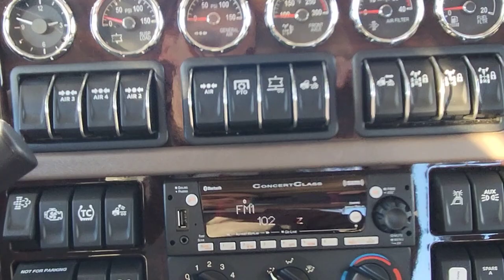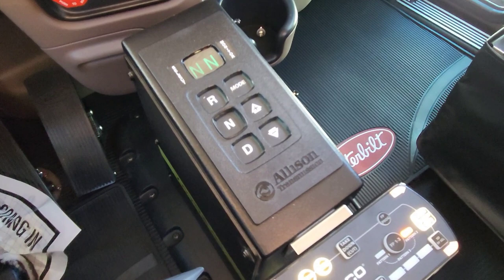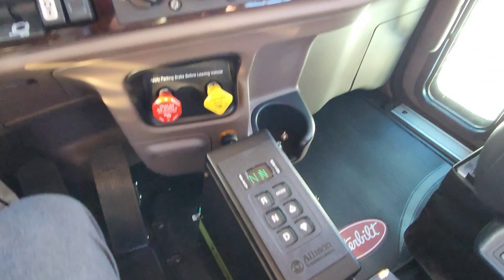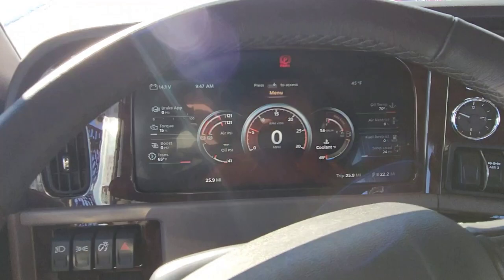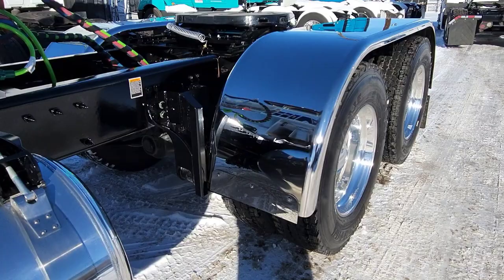I've got to talk about the suspension - it's a New Way suspension, so I'm going to go back outside if you want to hang with me. Again, Allison transmission here, all your echo controls here for the light bar, and this is an extended day cab. We'll hop back outside real quick. Hit a 14.6 front axle on this one, 46 rears.